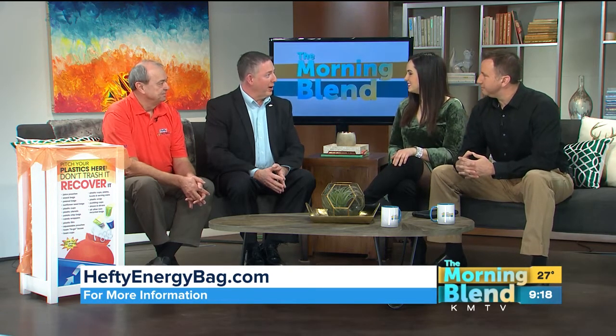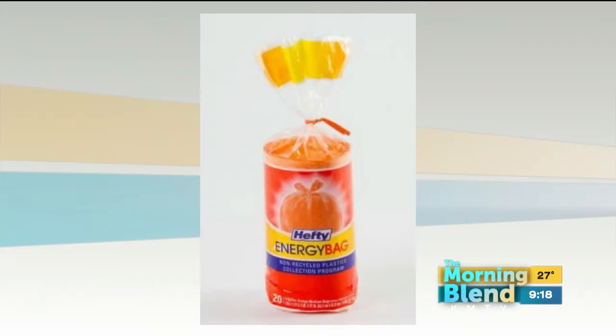It's an innovative program that allows consumers to put their non-recycled plastic packaging and other plastic items into a special orange bag, which is the Hefty Energy Bag. They can then deposit that bag in their curbside recycling bin. It gets collected with their other recyclables, sent to Dale's facility where he sorts it, and then we use it as an energy resource.